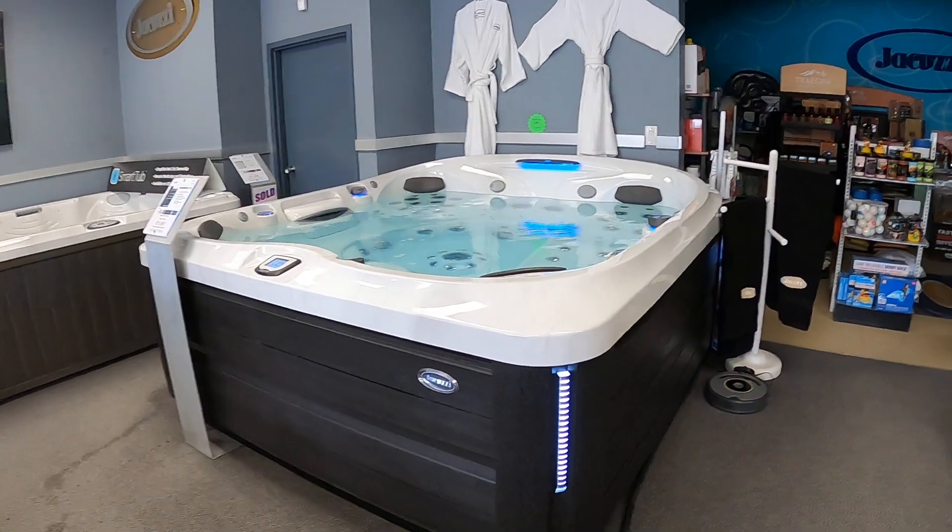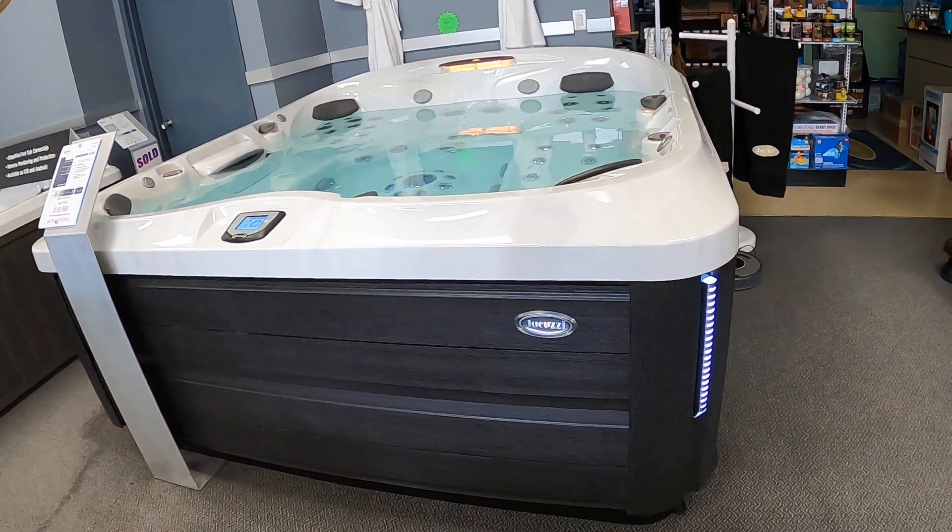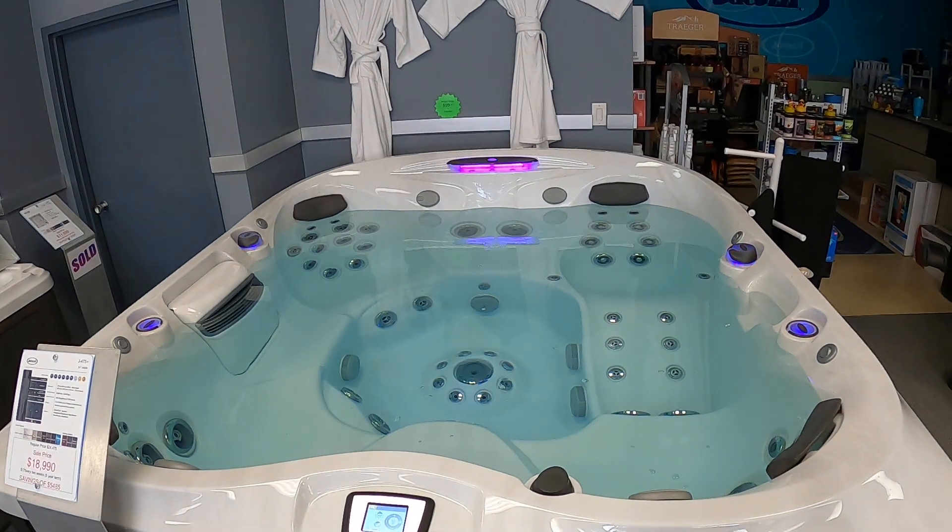It also has exterior lights and the Jacuzzi status indication light on the outside as well. This is the top-end hot tub right here.